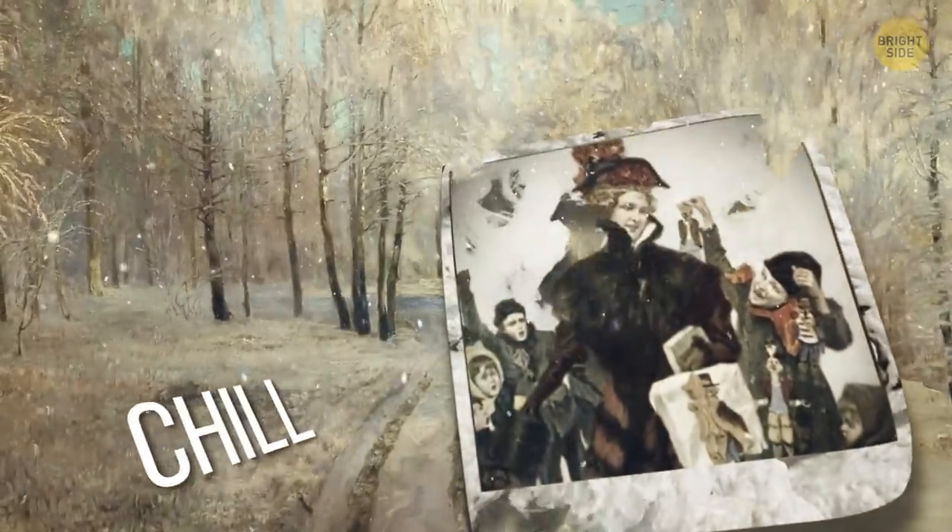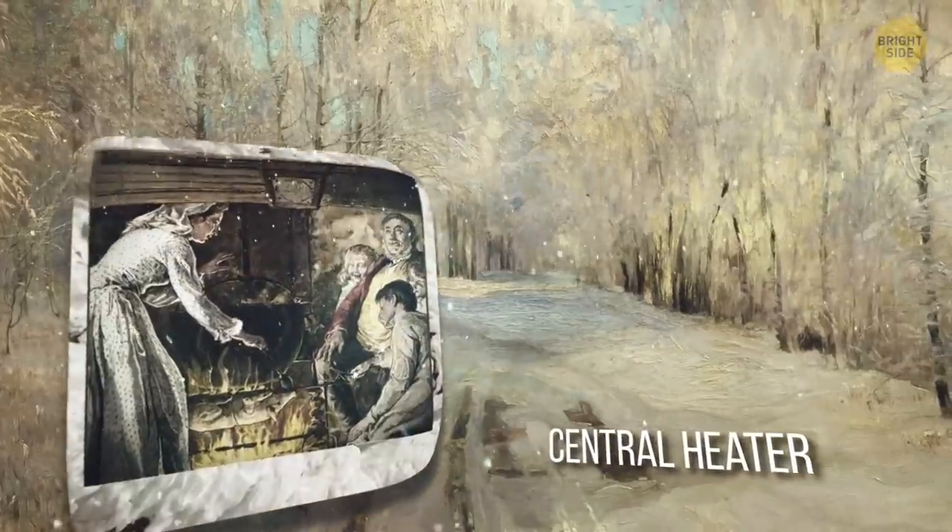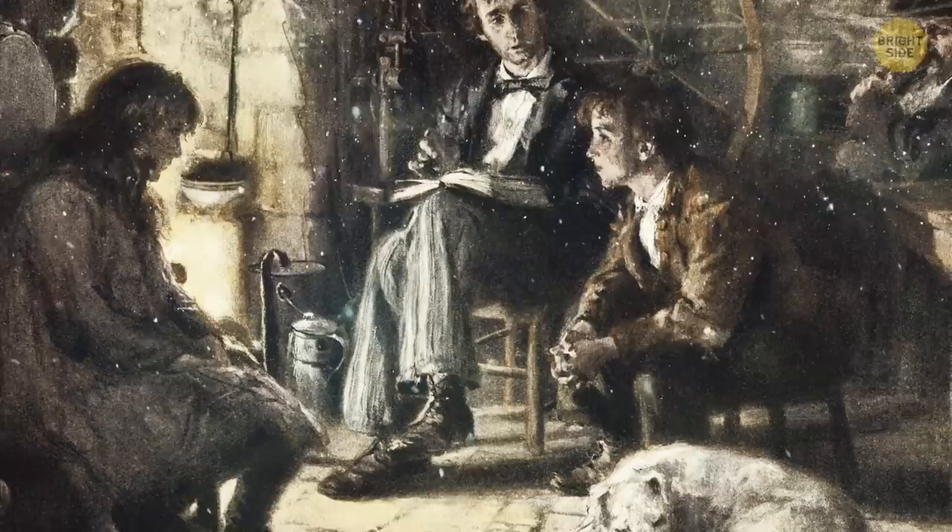Feel that chill in the air? Well, you won't for long, thanks to the handy central heater you have installed in your home. Flipping on the heat in your home during the winter months seems like a no-brainer.